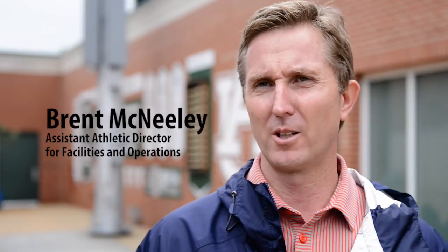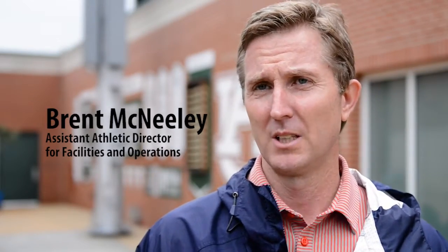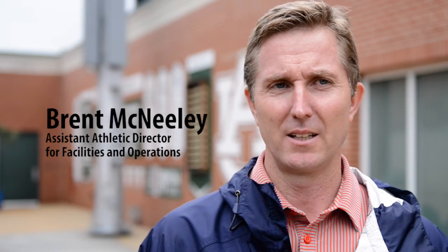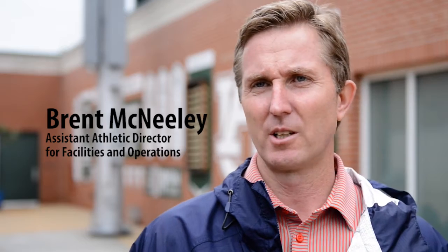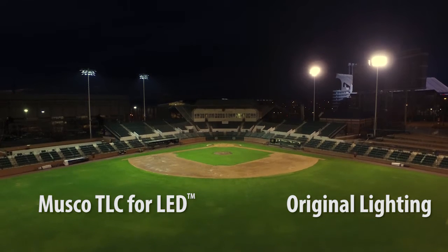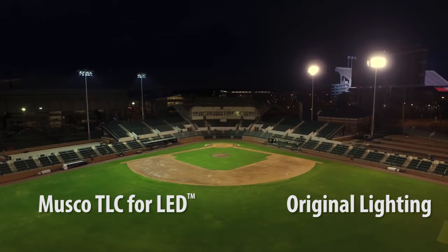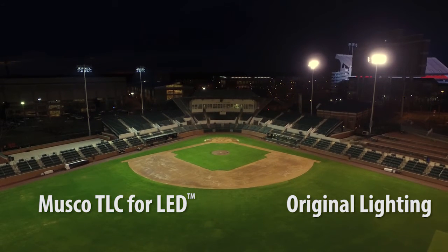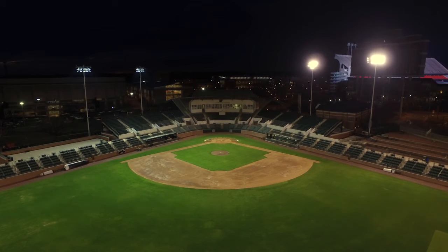The lighting we have here at Plainsman Park had become obsolete. When we started looking at different options on replacing that lighting, we looked at several different manufacturers and companies. The more we learned about Musco — the history, we do have some history with them — and the latest LED fixture they were coming out with, we got excited about that.